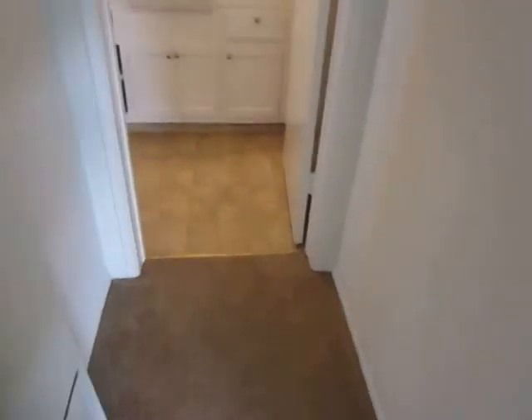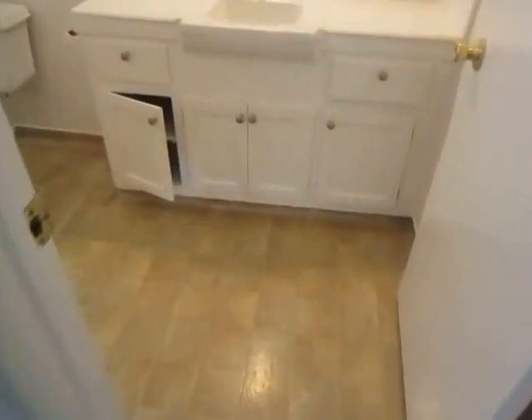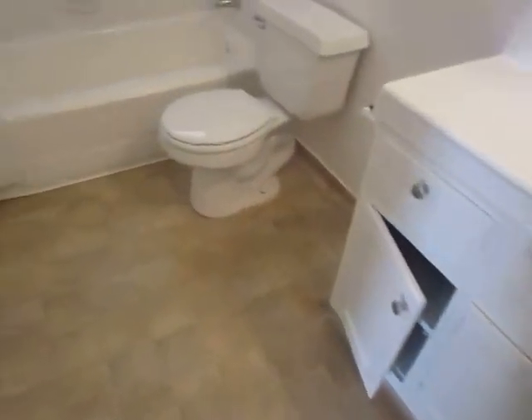Here in the hallway is the bathroom, which has a large vanity with plenty of counter and cabinet space and a full tub and shower.